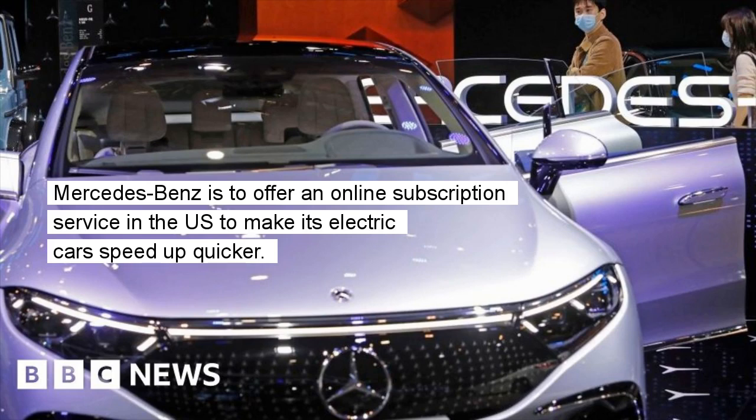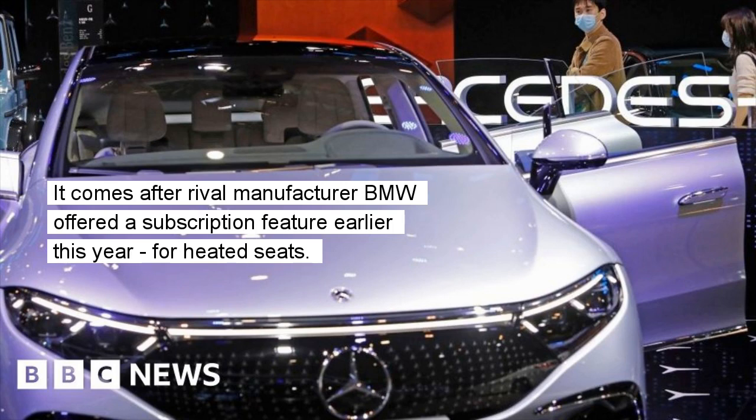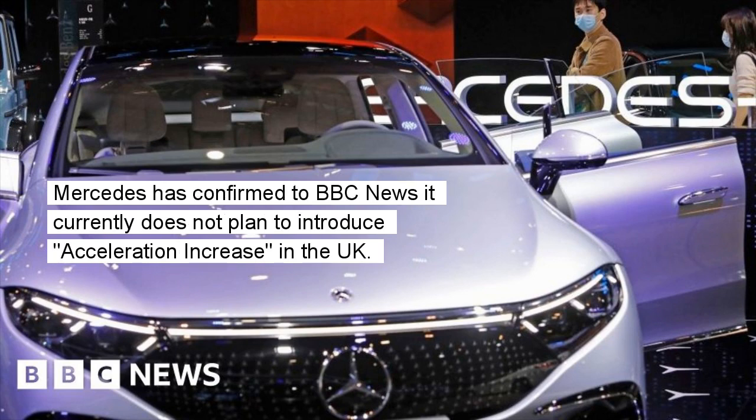Mercedes is to offer an online subscription service in the US to make its electric cars speed up quicker. For an annual cost of $1,200, the company will enable some of its vehicles to accelerate from 0 to 60 miles per hour a second faster. It comes after rival manufacturer BMW offered a subscription feature earlier this year for heated seats. Mercedes has confirmed to BBC News it currently does not plan to introduce the acceleration increase in the UK.